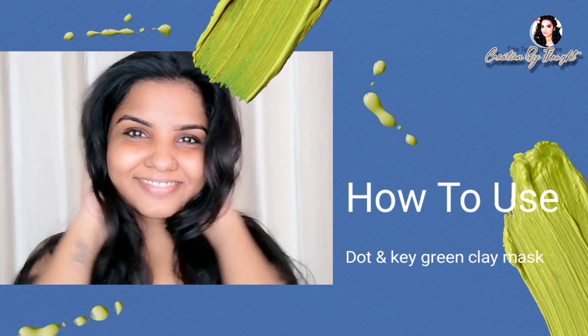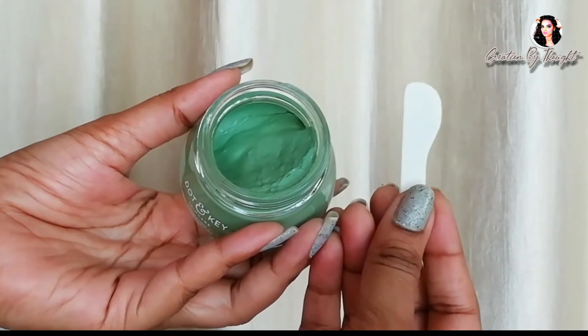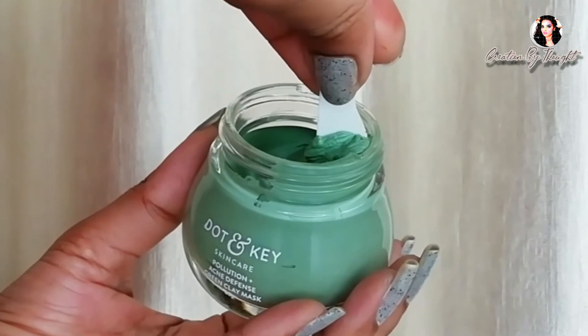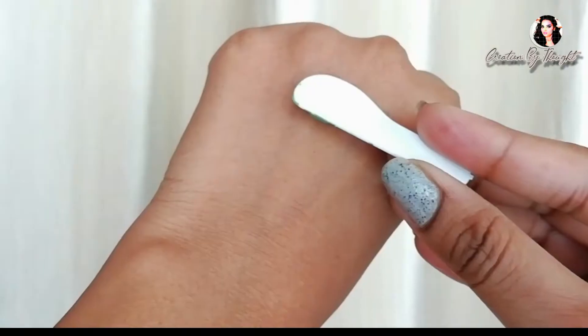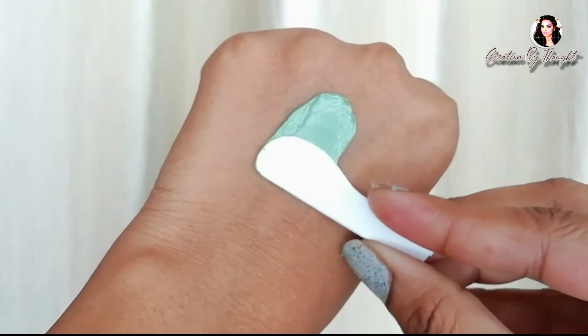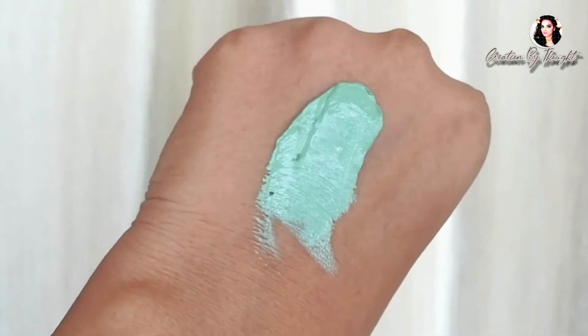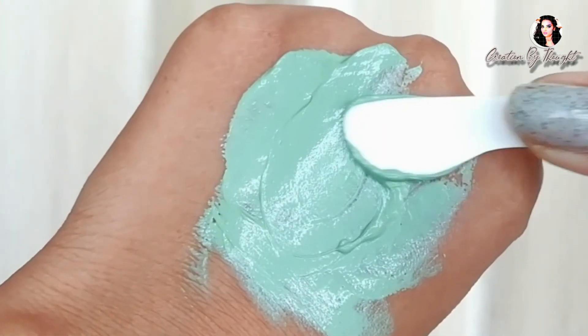Now let me show you how to use it. I've tied my hair back with a hair band. The product comes with an applicator brush to apply the mask, which makes it very easy to apply. It has a very creamy texture that spreads easily and smoothly on the skin.